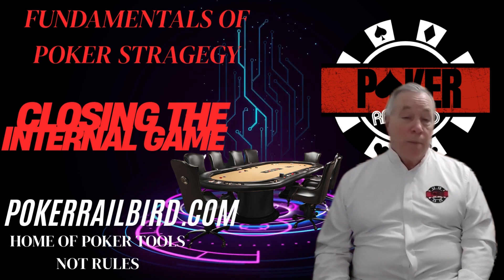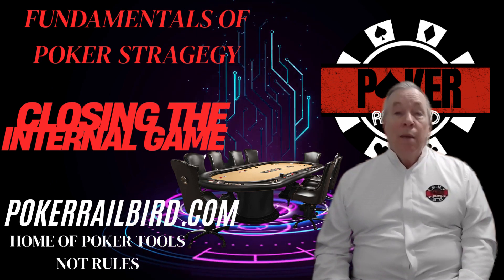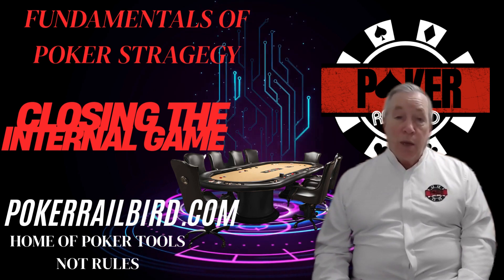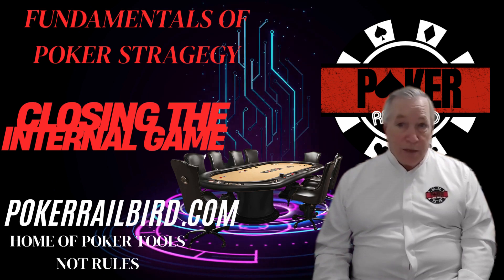Thanks for watching. If you like our content, don't forget to like, share, and subscribe. This is Terry Wood from PokerRailbird.com, and I'll see you at the tables.